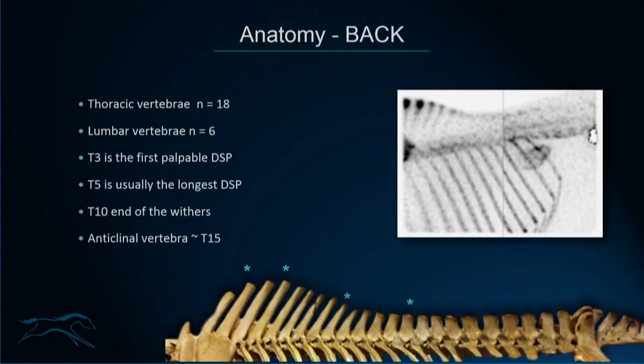Moving on to the back: there are 18 thoracic vertebrae and 6 lumbar vertebrae. As a clinical note, T3 is usually the first palpable dorsal spinous process. T4 or T5 is usually the highest. This depends on conformation but is useful to know when looking at radiographs. T10 is usually said to be the end of the withers, and T15 the anticlinal vertebra.